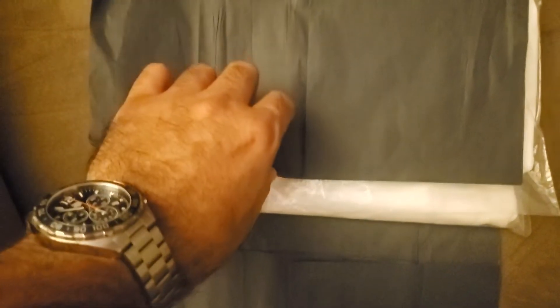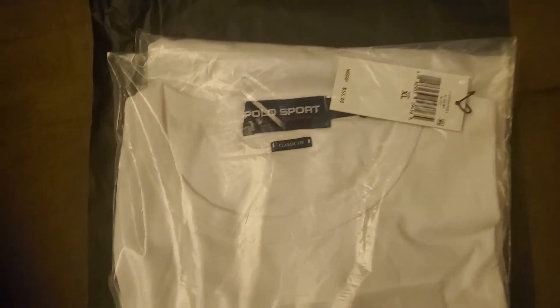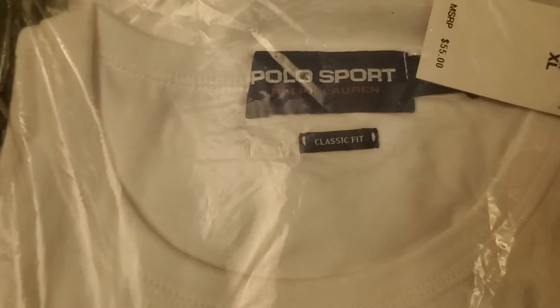It's a Ralph Lauren P-Wing t-shirt from Polo Sport, classic fit. Retail tag is $55. It was on Saks Fifth Ave — I don't know if it's still available.